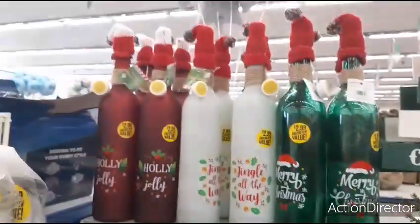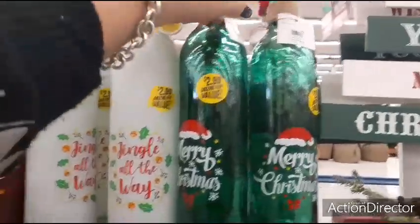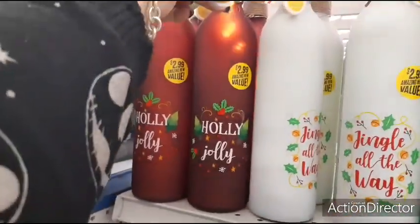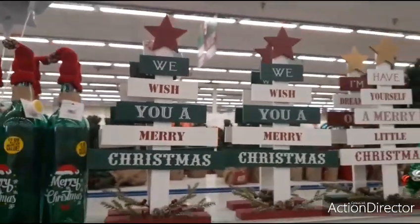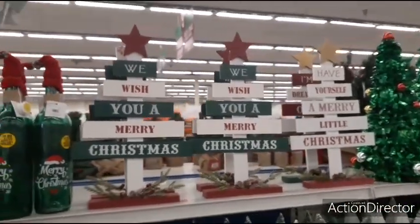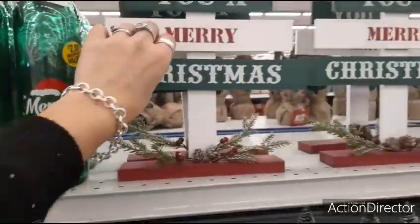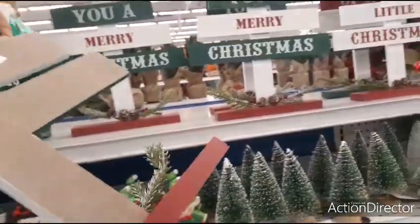Then you have these cute bottles and these do light up — these are $2.99. You have Merry Christmas, the little hat, Jingle All the Way, Holly Jolly, and those hats are really cute. And then you also have these table decor Christmas trees — I showed you these before but I will show them to you again — and these are $2.99.